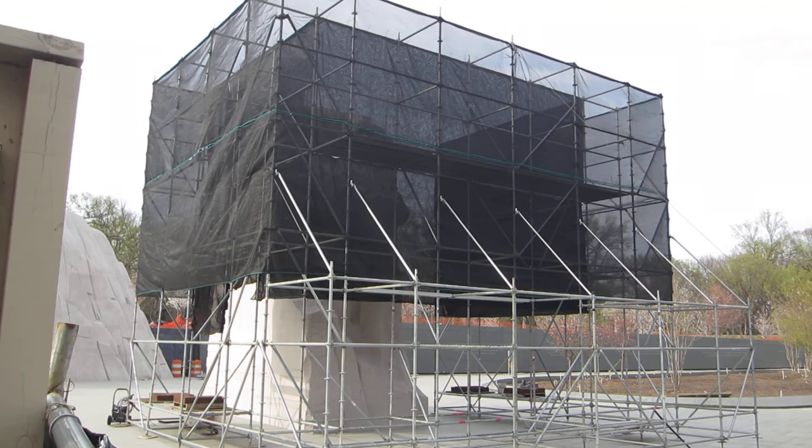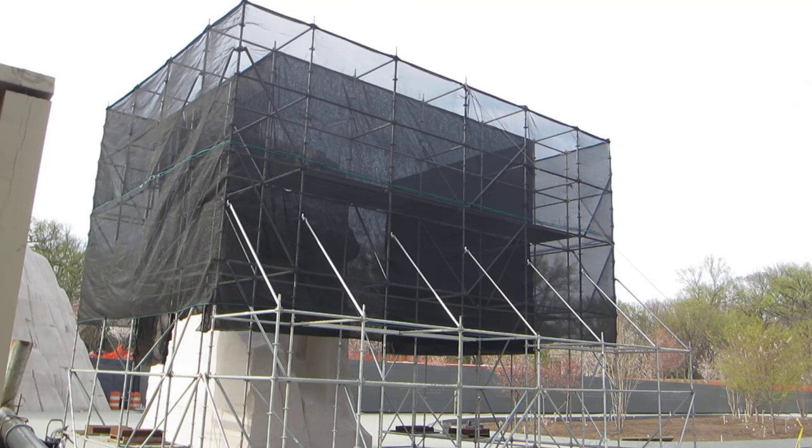This is an early look — an April 2011 look — of the soon-to-be unveiled Martin Luther King Jr. Memorial right here in Washington DC.